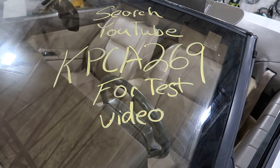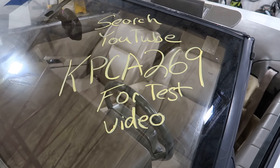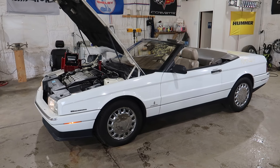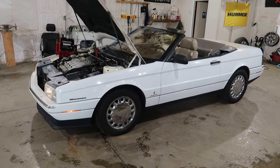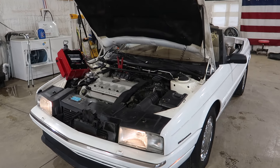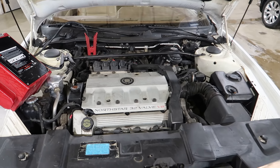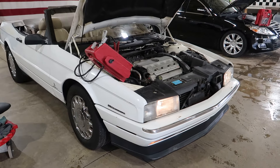Welcome to J&J's test video for KPCA 269. This is a 1993 Cadillac Allante — the final year of the Allante and the best year in my opinion. This one has the North Star in it and runs pretty good. It's got the air conditioning compressor cycling, that's what's kicking on and off. It only has 70,000 miles and is a southern car that came out of the state of Georgia.